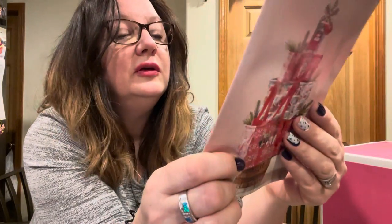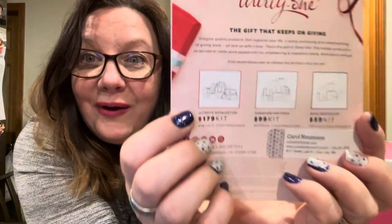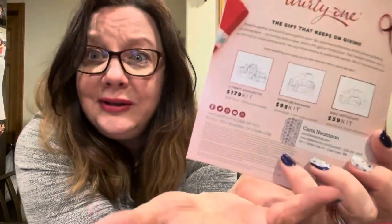I had to sign up for this kit. It is the ultimate go-getter kit for $179 — you get over $786 in product. How awesome is that, right? How can you go wrong?